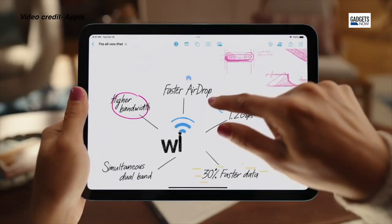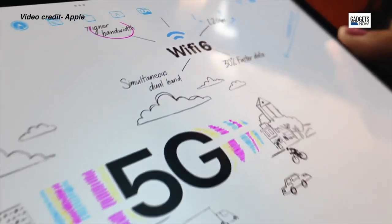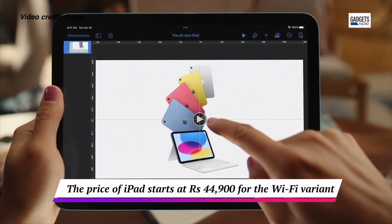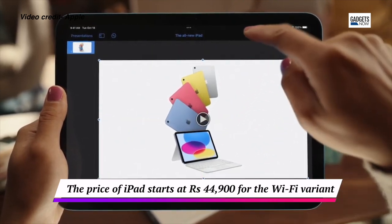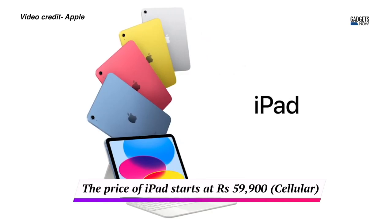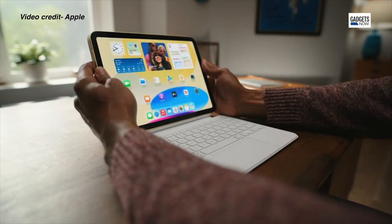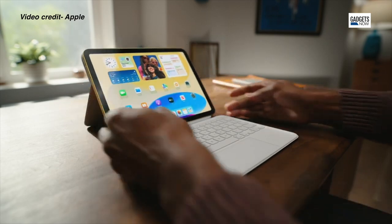Just like the iPad Pro, the entry-level iPad also comes in a Wi-Fi-only variant as well as Wi-Fi Plus cellular. The 10.9-inch iPad starts at Rs. 44,900 for the Wi-Fi-only variant, whereas the Wi-Fi Plus cellular variant starts at Rs. 59,900. The new iPad is already up for pre-orders and you can get it from the Apple Store or authorized resellers.